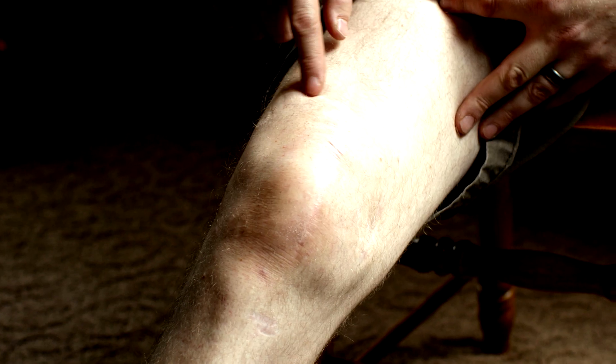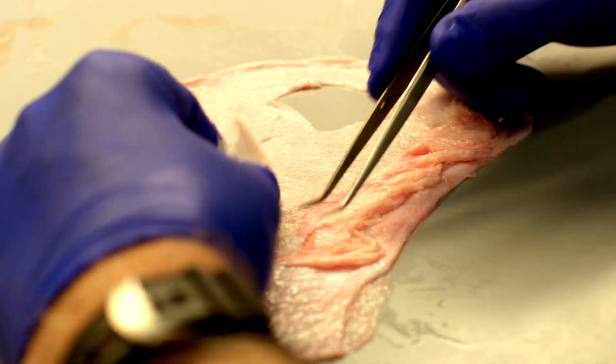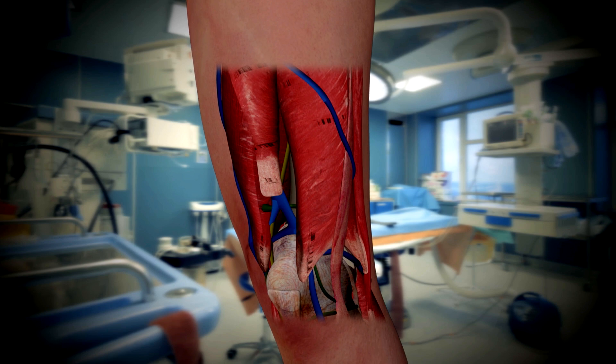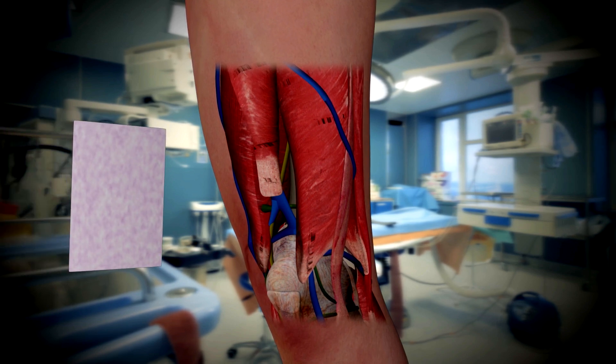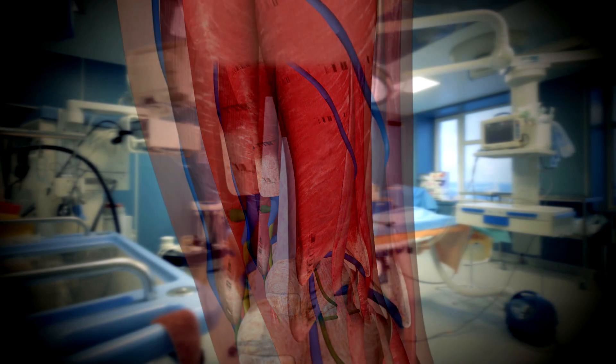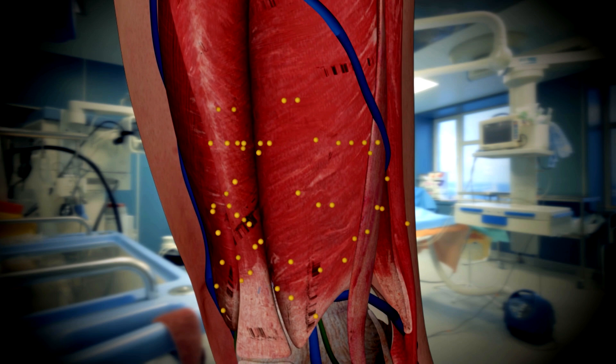Keith is a perfect candidate for this procedure. He is therefore accepted into the trial and receives an ECM made from pig intestine. That surgery consisted of opening the leg back up where the trauma happened, and they then stitch a scaffold derived from pig intestine into the deep muscle. As the body absorbs it, it draws stem cells to that area.